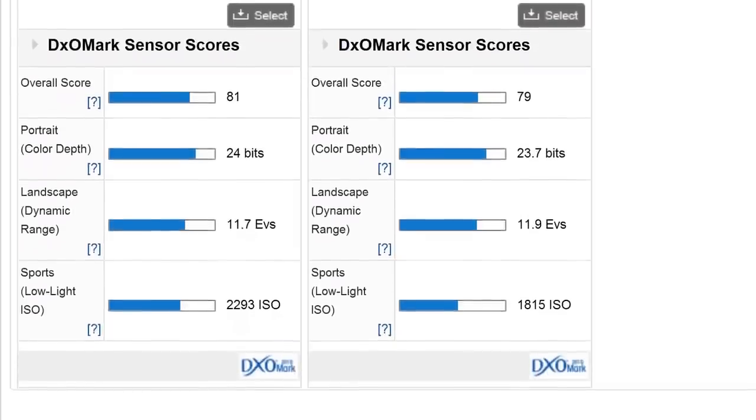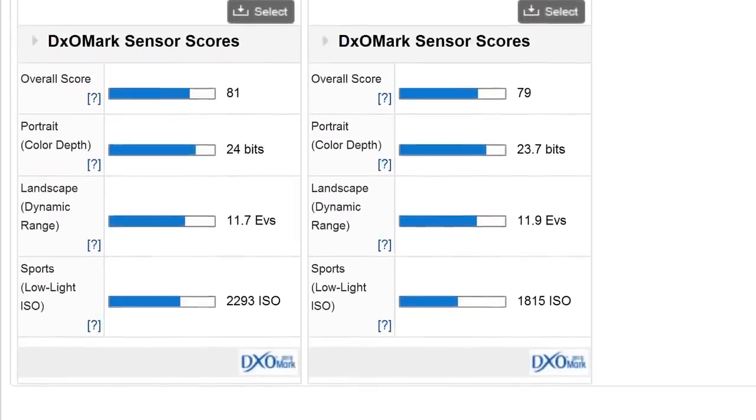In my own blind test, I gave lab comparison pictures to about two dozen photographers. The number who picked the 5D Mark III's pictures? Zero. In fact, a lot of people picked the 5D Mark II's pictures. I'm not saying the Mark II has better image quality, but it doesn't have worse image quality either. So if image quality is your goal at any reasonable ISO, get the 5D Mark II and put that extra couple to three thousand dollars into lenses.